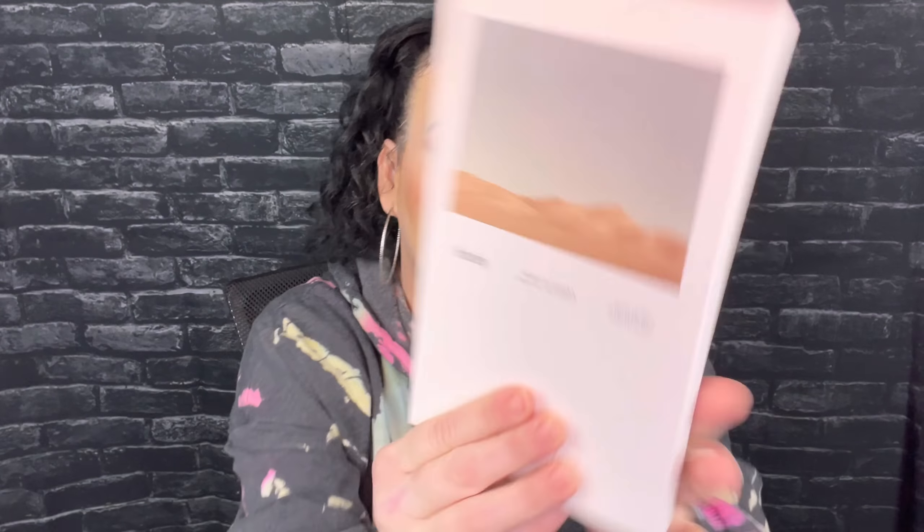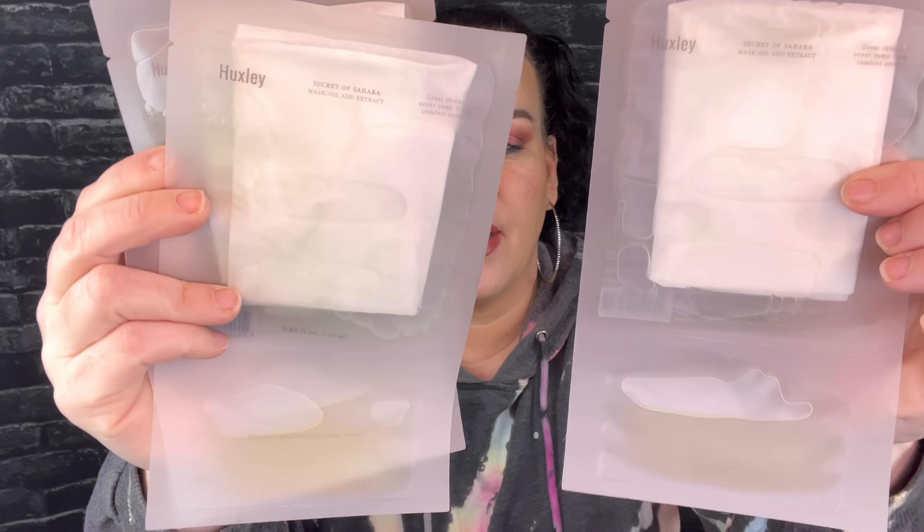The fourth thing is from Hugsly — this is a mask oil and extract set. You get three little face masks, a serum, and a face mask. That's all I got — only four things in here. I looked everywhere; nothing fell out, nothing is left in the box.